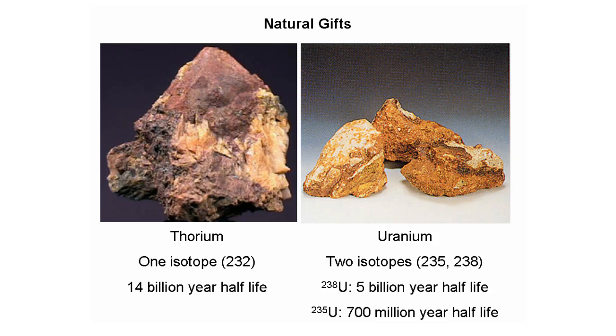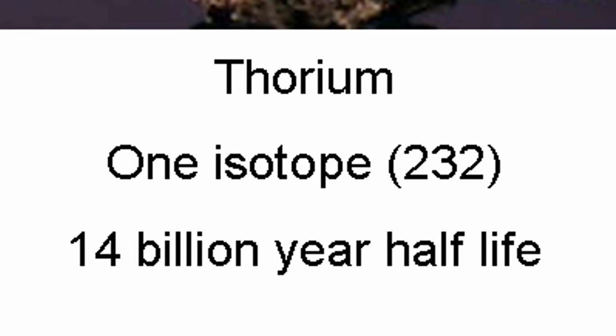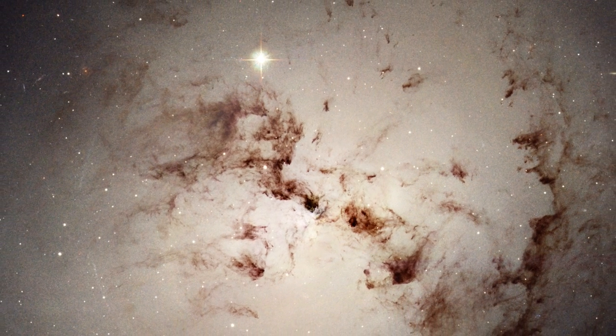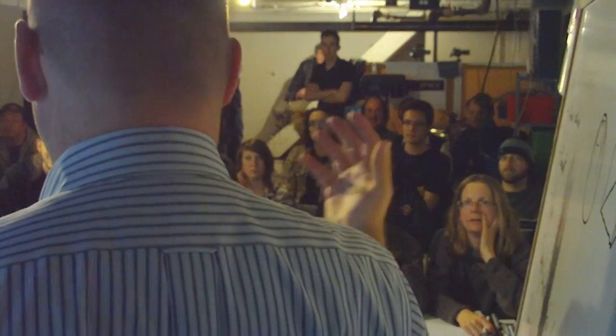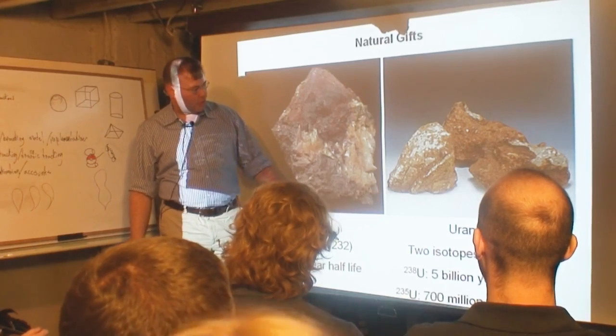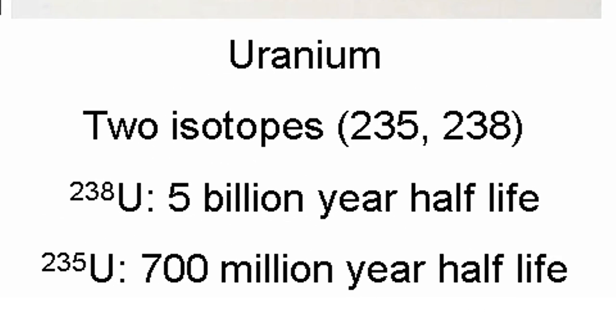Thorium has only one isotope, thorium-232, with a 14-billion-year half-life. So when the universe is twice as old as it is now, thorium will have only decayed one half-life. What does that tell you about how radioactive thorium is? Hardly at all — that's why it's still around. Uranium has two isotopes: uranium-235 and uranium-238. U-238 has a 5-billion-year half-life — that's how old the Earth is. Uranium-235, on the other hand, has a much shorter half-life of 700 million years.